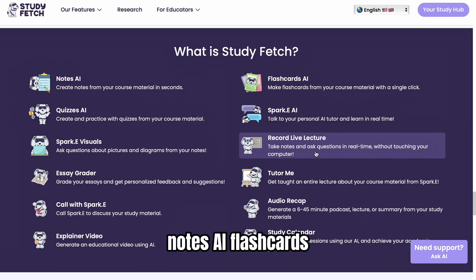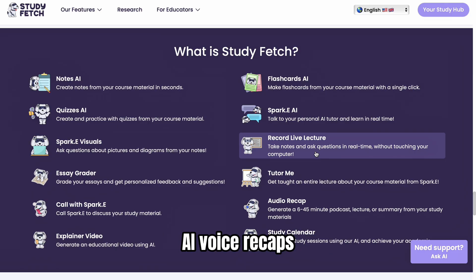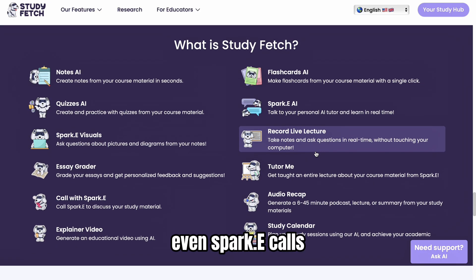What else can it do? Notes AI, Flashcards AI, Essay Grader, Explainer Videos, AI Voice Recaps, Live Lecture Capture, Study Calendar, and even Spark.e calls.